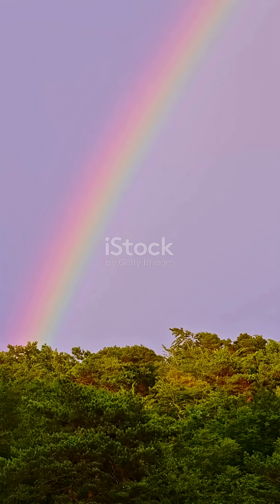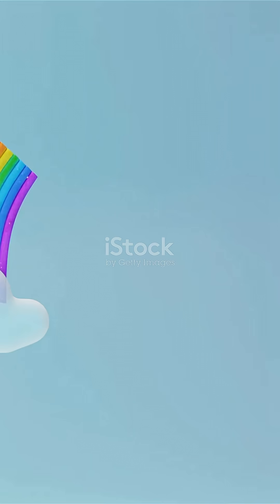Sunlight might look white, but it's actually made up of all the colors in a rainbow: red, orange, yellow, green, blue, indigo, and violet.